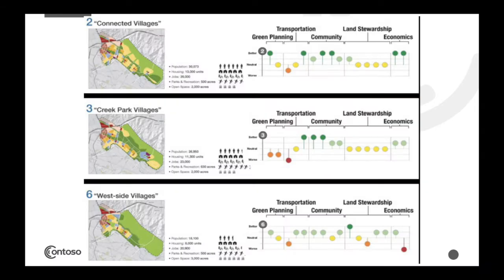The planners then took the guiding principles — green planning, transportation options, community facilities, land stewardship, and economics — and evaluated each plan against those values. This was done simply using color coding: green meant the best on a particular value, yellow meant moderate or good, and orange or red meant poor. The community could see how each alternative matched up with the values they had already established, with many plans showing both pros and cons.